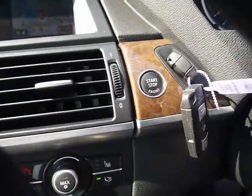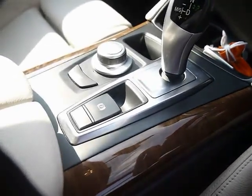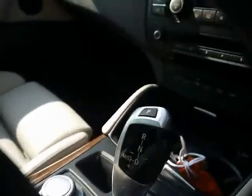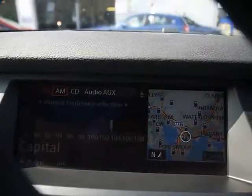We've got dual-zone digital climate control, an engine start and stop button, and an automatic handbrake with the auto hold feature.